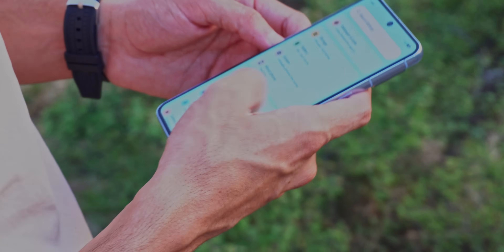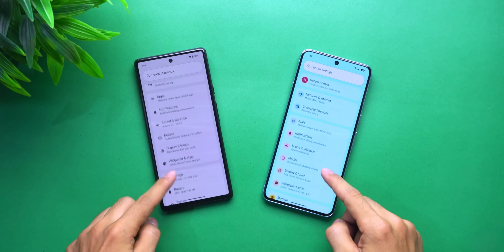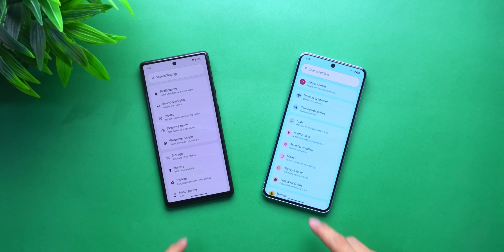Settings got a complete overhaul. It's still Android, still a list of options and toggles, but now it has structure, icons, color, grouping that makes sense. It doesn't feel like you're sifting through a control panel anymore.